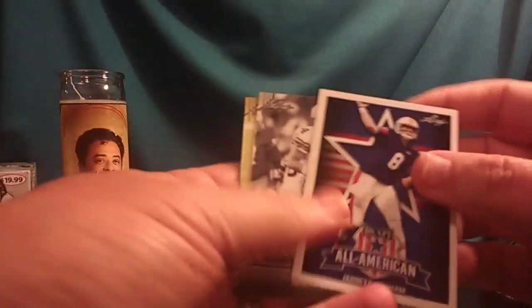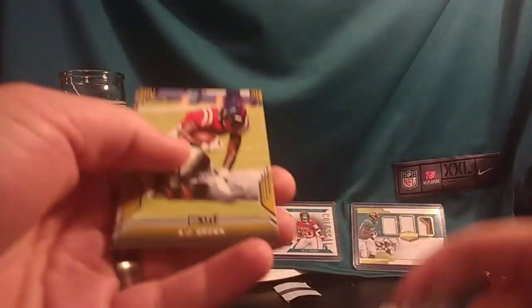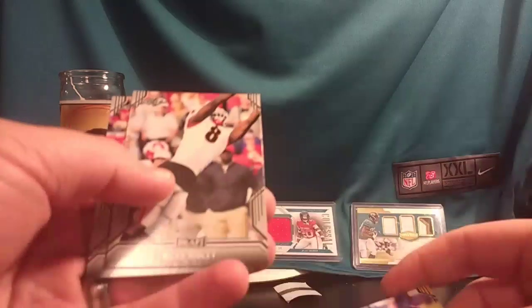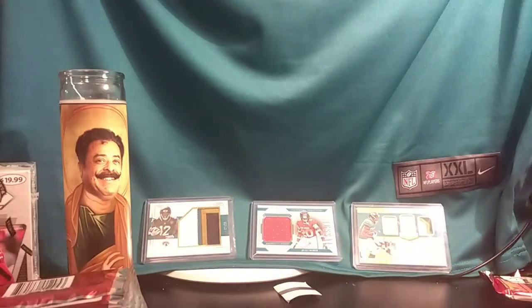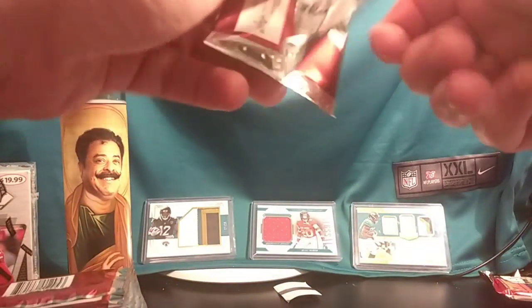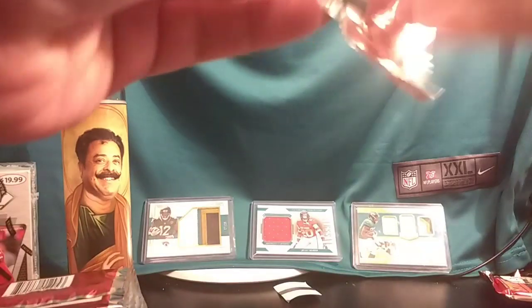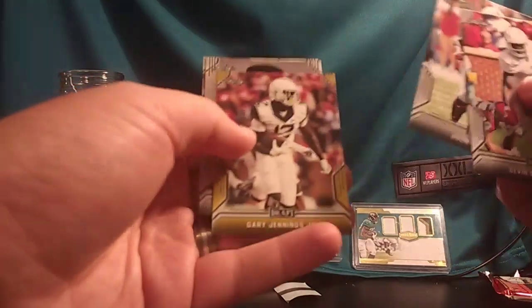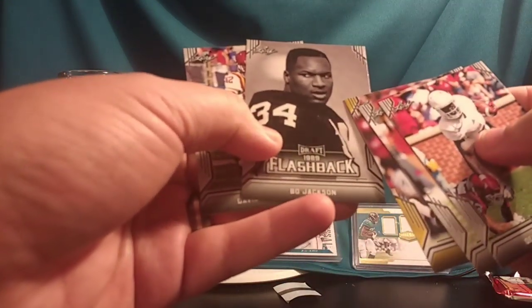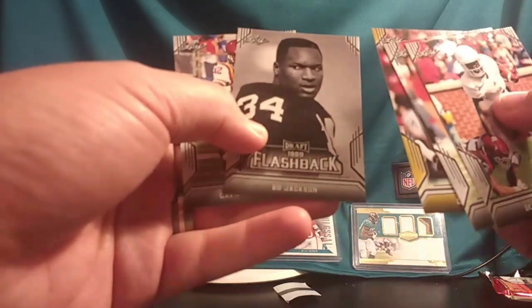Jared Stidham, all American. Brett Favre flashback. AJ Brown. Riley Ridley. Bryce Love. Devin Singletary. Johnny Dixon. Gary Jennings Jr. Flashback Bo Jackson — his ESPN 30 for 30 documentary is incredible, one of my favorites. David Montgomery.